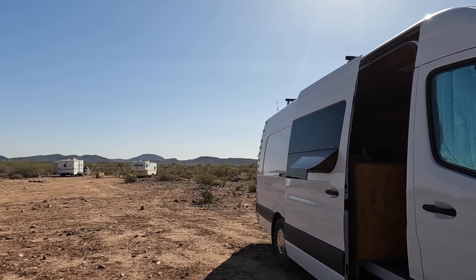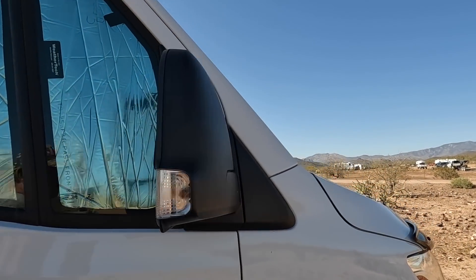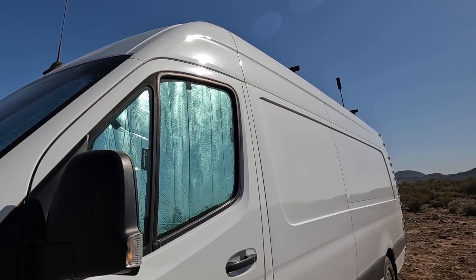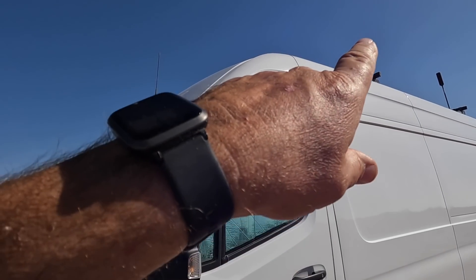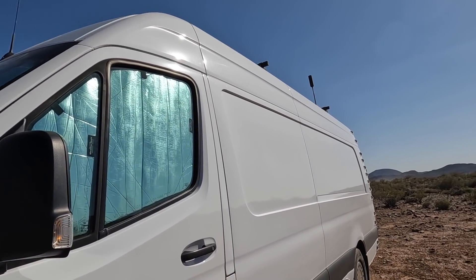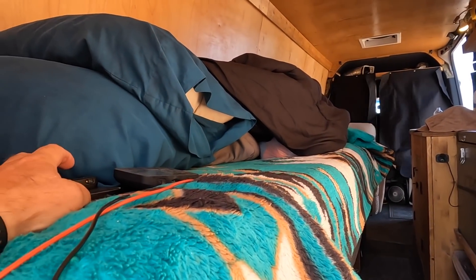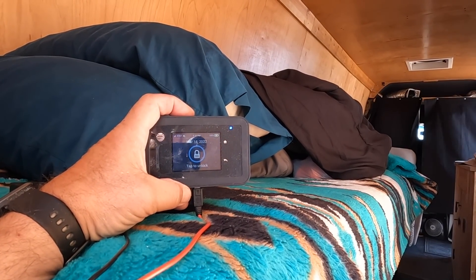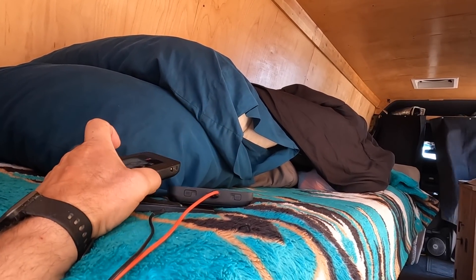Here we are boondocking out here above Lake Pleasant. I'll show you my setup — when I boondock I got the foil in the windows to knock some of the heat out. Today's kind of nice, right around 80 degrees with a pretty big breeze. 400 watts of solar on the roof, got the power booster fired up. I just checked both jetpacks — super high speed out here. Full five bars on AT&T, and this one's Verizon, five bars. We're cooking!